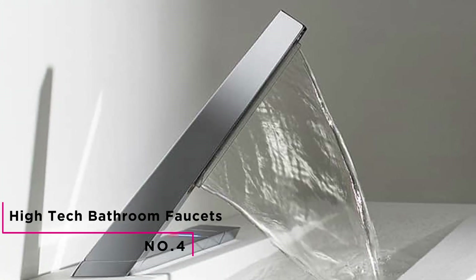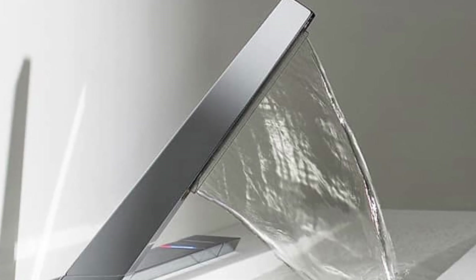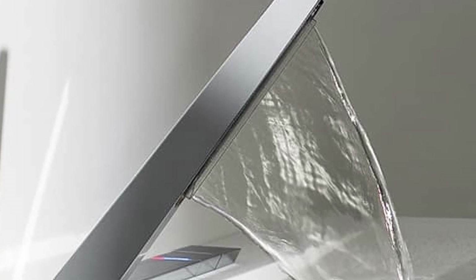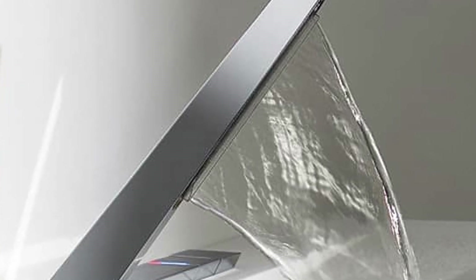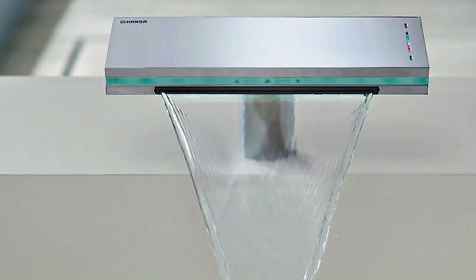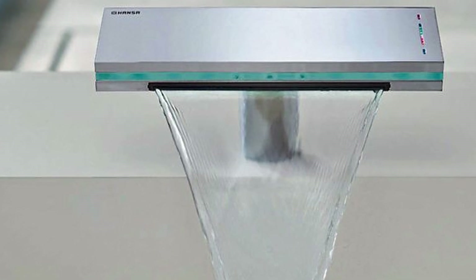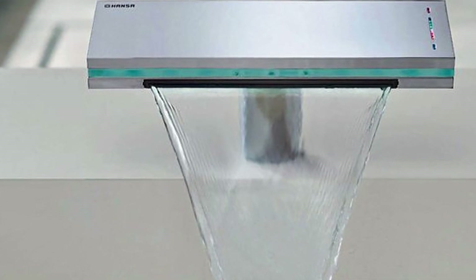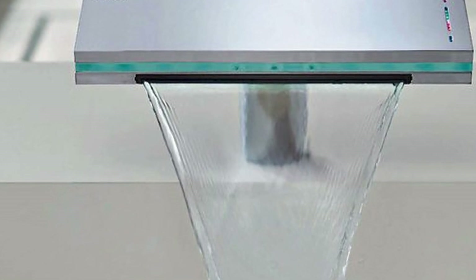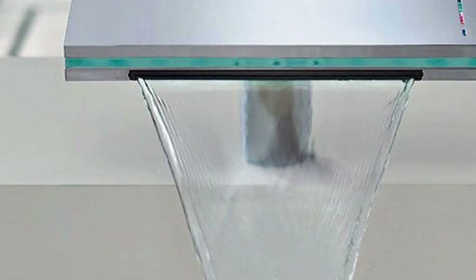Number 4: High-Tech Bathroom Faucets. The easiest way to revolutionize your shower experience and still conserve money is by getting an electronic bathroom faucet. With today's innovative technologies, many high-tech bathroom faucets are available to homeowners. Electronic faucets help you save money on energy bills by conserving water, and can lower tap flow as well as control water temperature. If you have children in your household, you can set a timer on your electronic faucet that automatically shuts the water off, avoiding unnecessary use of water.